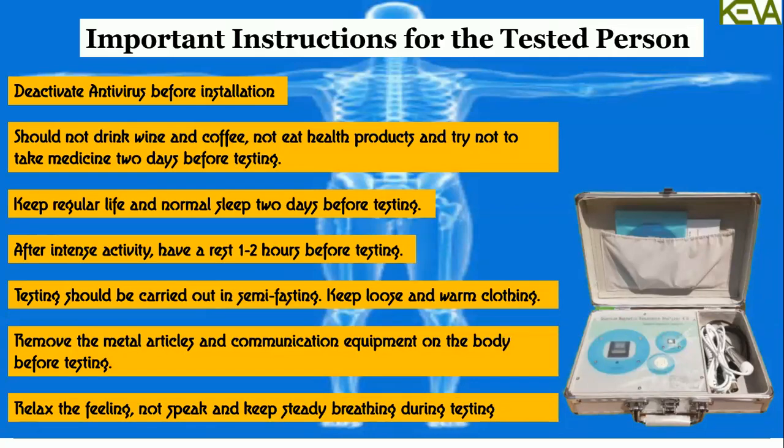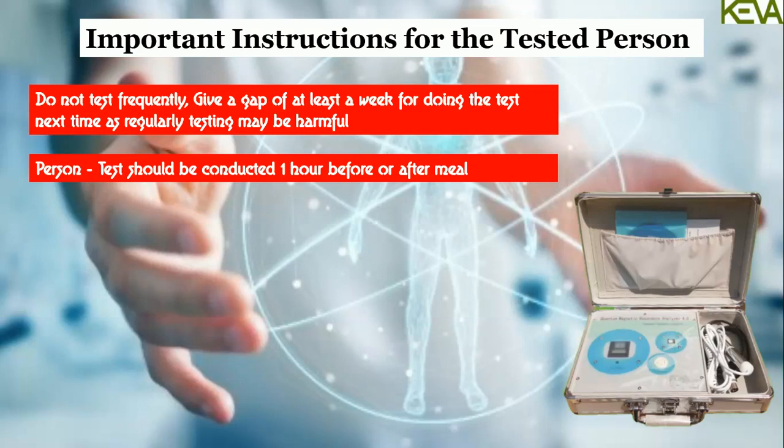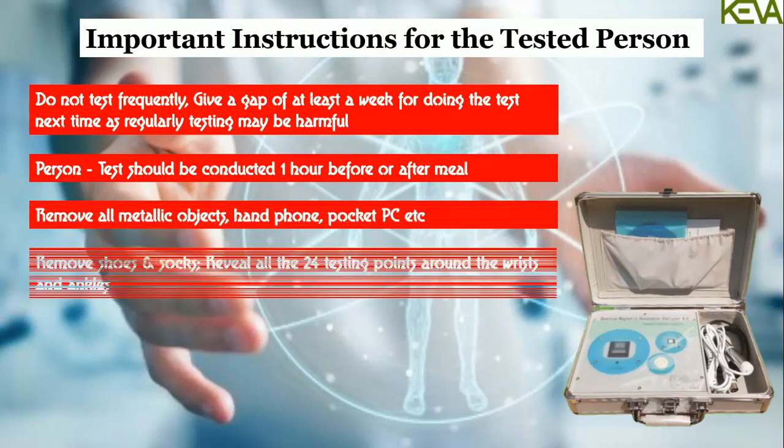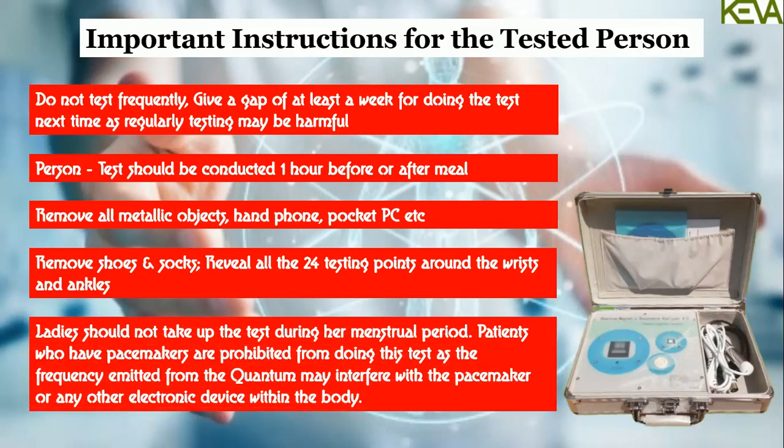Relax, do not speak, and keep steady breathing during testing. Do not test frequently — give a gap of at least one week for the next test, as regularly testing can be harmful. The test should be conducted 1 hour before or after a meal. Remove all metallic objects, handphone, pocket PC, etc. Remove shoes and socks. Reveal all 24 testing points around the wrist and ankles. Ladies should not take the test during their menstrual period. Patients who have pacemakers are prohibited from doing this test, as the frequency emitted from the quantum may interfere with the pacemaker or any other electronic device within the body.